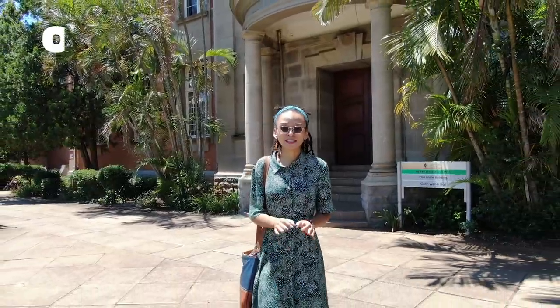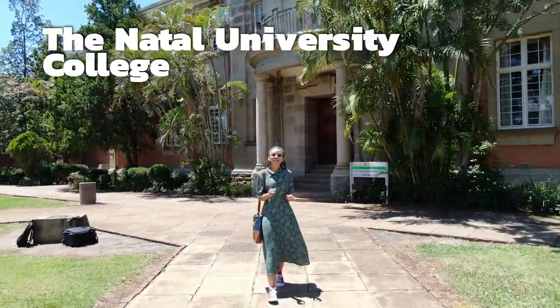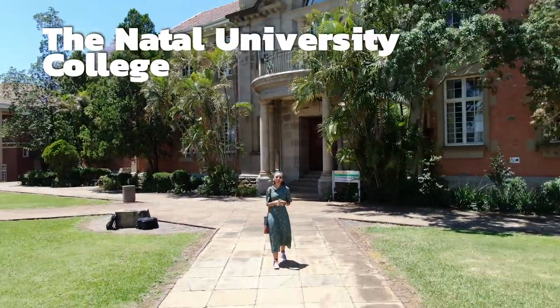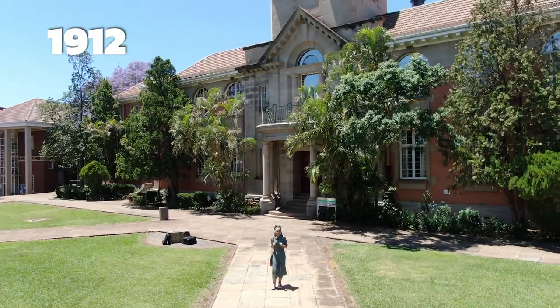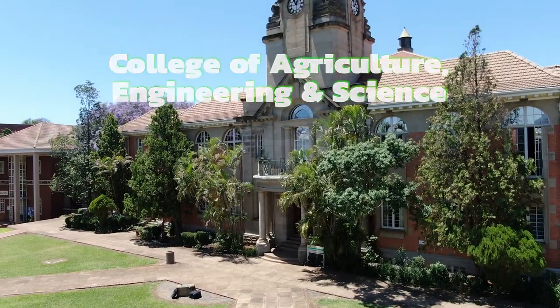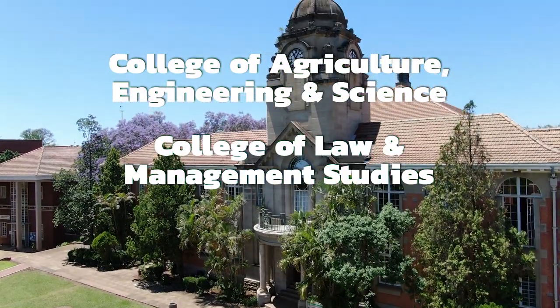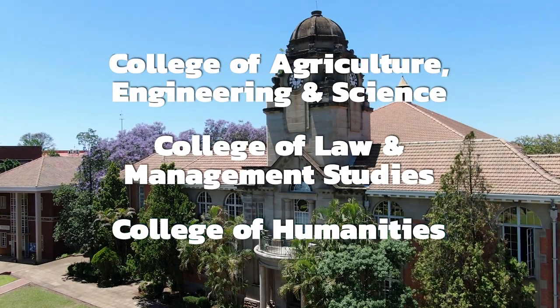The Pietermaritzburg campus is the oldest of all the UKZN campuses and was originally the Natal University College, built in 1912, but only joined the UKZN family in 2004. It is the home of the College of Agriculture, Engineering and Science, the College of Law and Management Studies, and the College of Humanities.